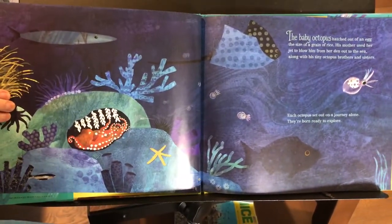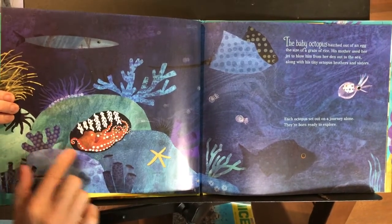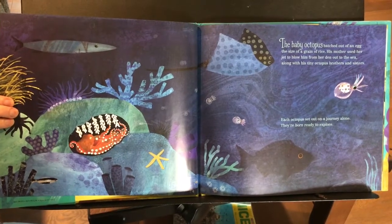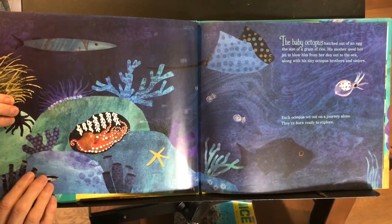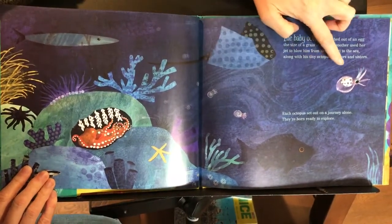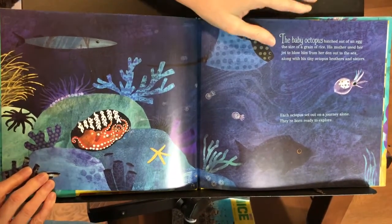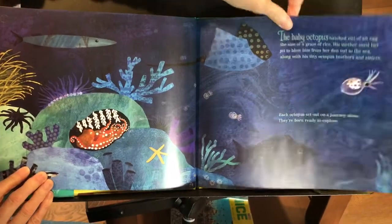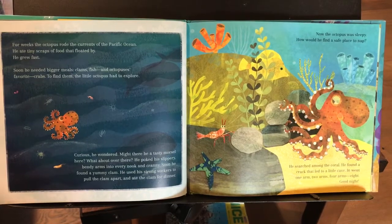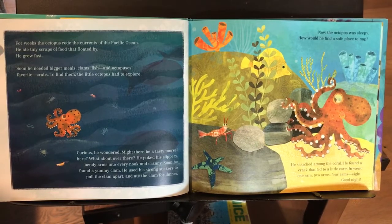The baby octopus hatched out of an egg the size of a grain of rice. His mother used her jet to blow him from her den out to the sea along with his tiny octopus brothers and sisters. Each octopus set out on a journey alone — they're born ready to explore. For weeks the octopus rode the currents of the Pacific Ocean. He ate tiny scraps of food that floated by. He grew fast.